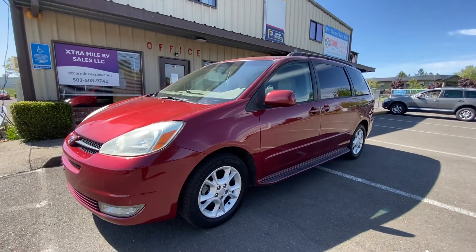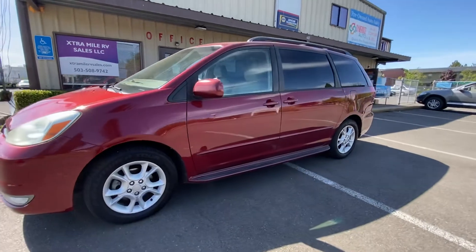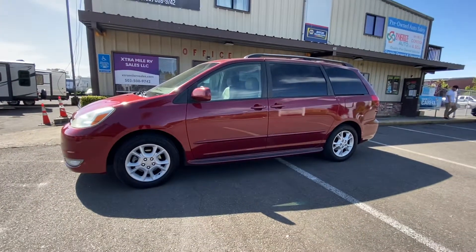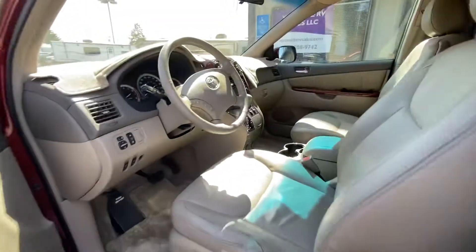Hello, so this is our 2004 Toyota Sienna. It is pretty clean on the exterior — it's actually a very nice van. It has a lot of storage space and everything like that. It does have power seats that are leather, which are heated as well.